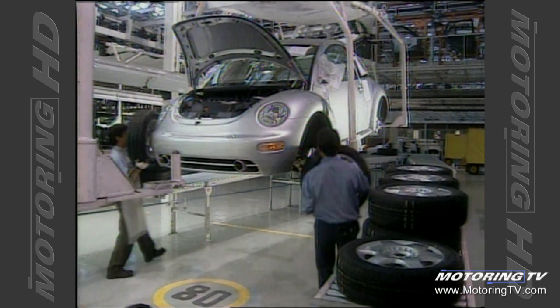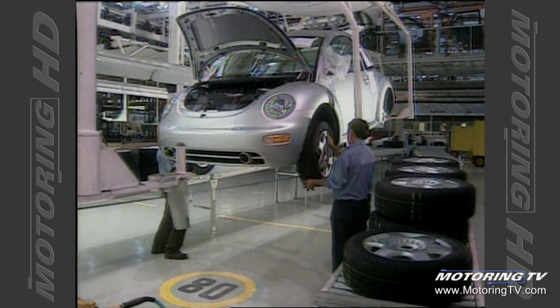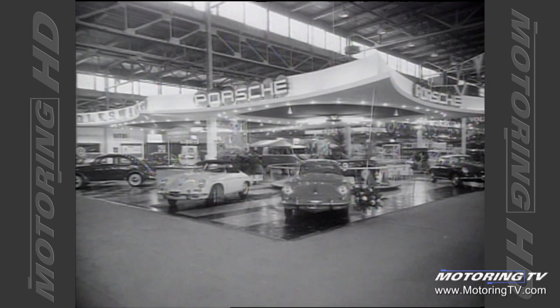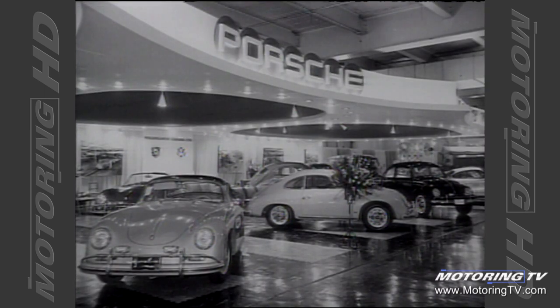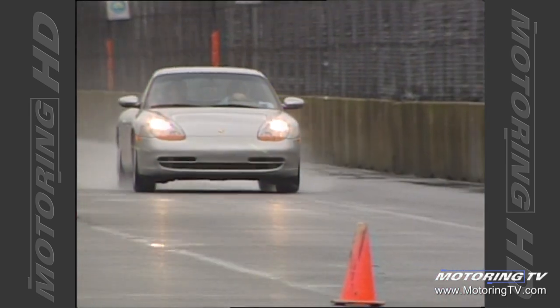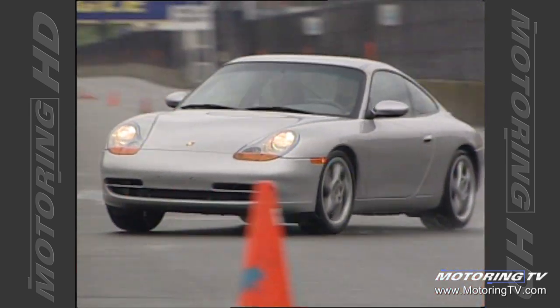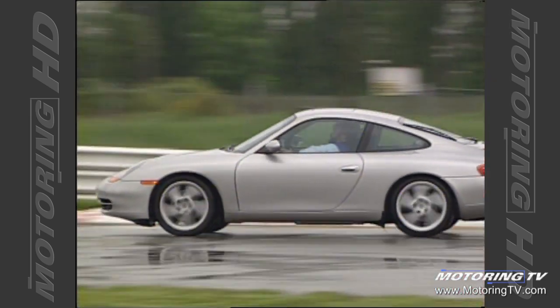1998 will definitely go down as the year of the Volkswagen Beetle. What's that got to do with the Porsche 911? Well, plenty — when you consider the original inspiration for the 911 came from the Beetle. First there was the 356, and in 1964, the very first 911. And this year, 34 years later, Porsche has come out with its very first completely brand new redesign from the ground up 911.